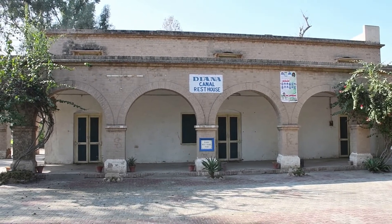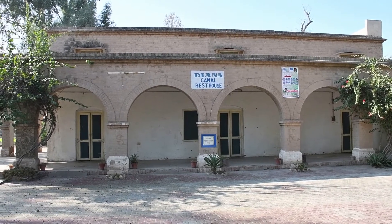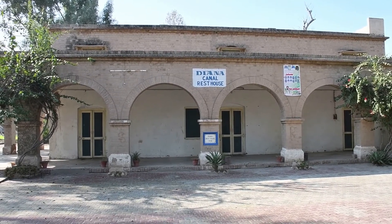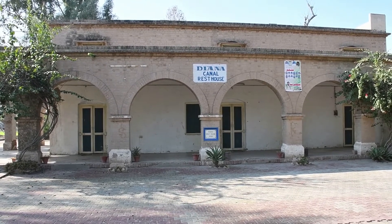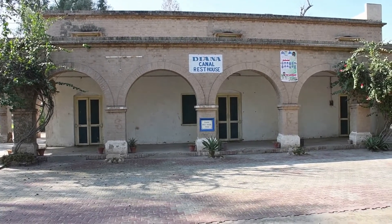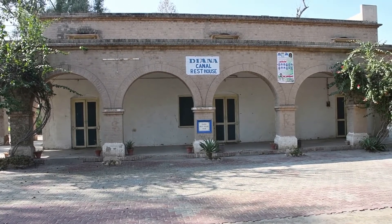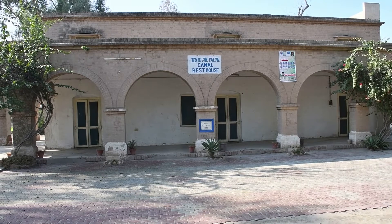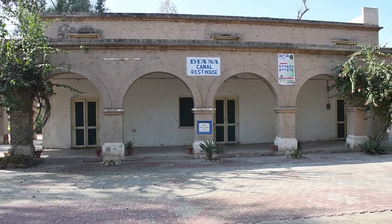This is an old rest house built by a British engineer during the British Raj period. He named it after his daughter Diana. The plaque here says it was built in 1938, around the time the British were building Trimmu Barrage on River Chenab.